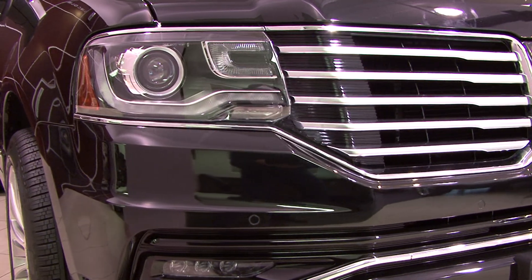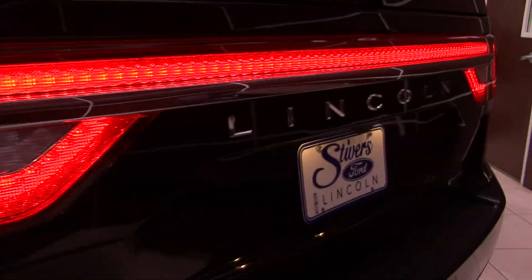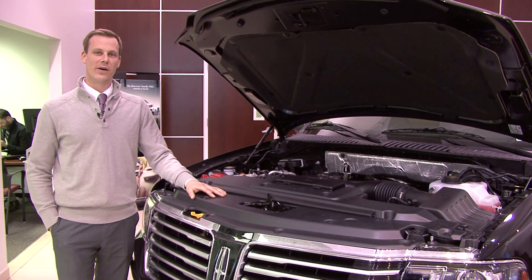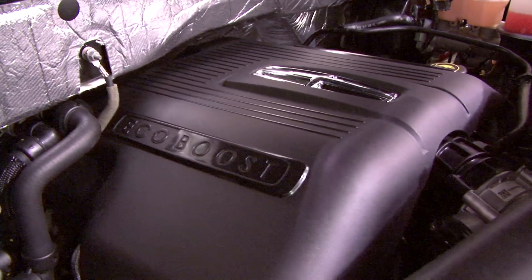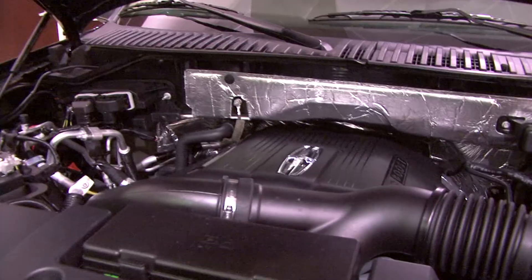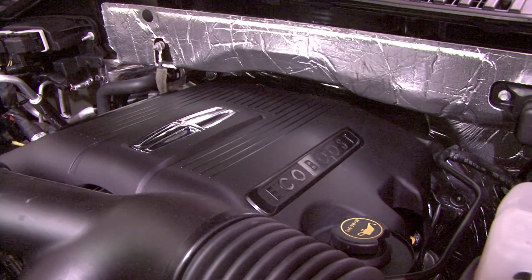Navigator has power wrapped in beauty, from its signature Lincoln grille to its graceful wrapped-around tail lamps. Not to forget the standard EcoBoost V6 twin-turbo direct injection engine featuring 380 horsepower and 460 foot-pounds of torque.